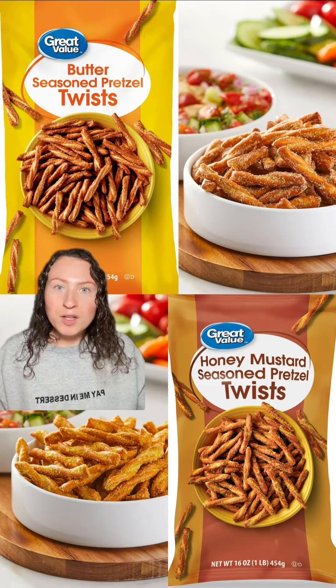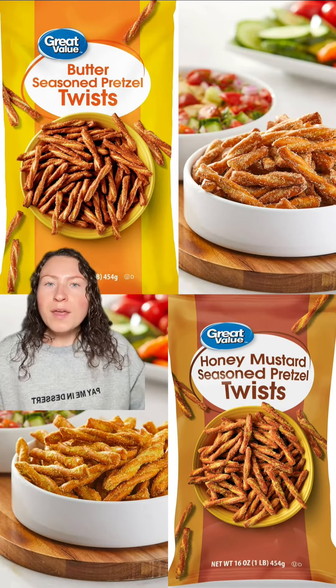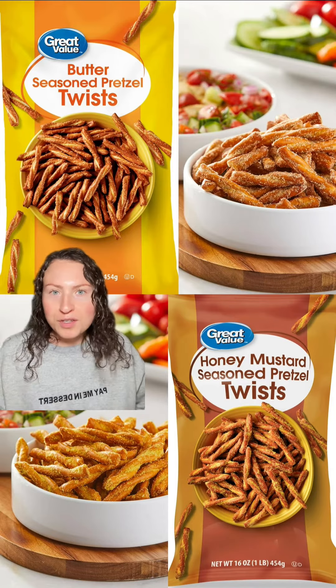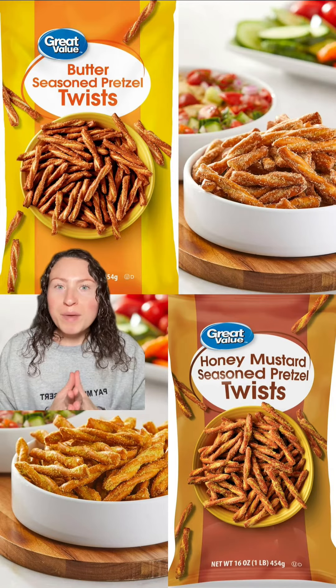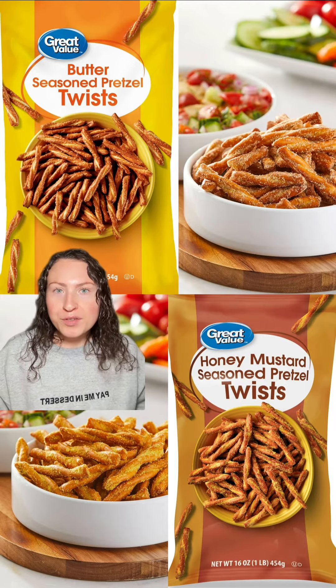Now for Walmart's take on Dot's pretzels. These great value pretzels are just like Dot's but for a much better price, of course. They offer these in butter seasoned, like Dot's original, and also honey mustard, just like Dot's. If only great value would make a cinnamon sugar kind — that would be a dream come true. But if you like Dot's pretzels, give these ones a try.